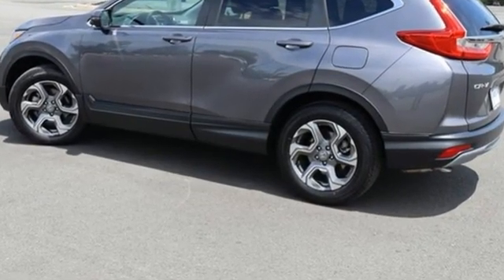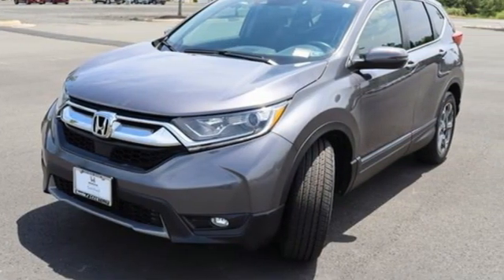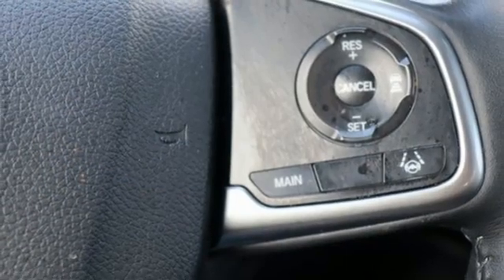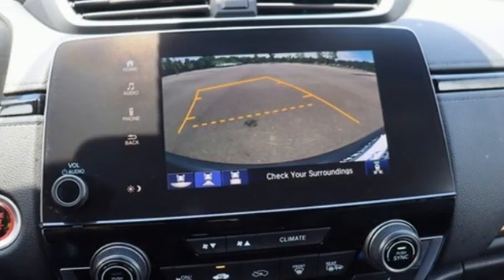Continuously variable automatic transmission, front heated leather bucket seats, streaming audio, auto dimming rear view mirror, dual zone climate control, memory exterior door mirror settings.